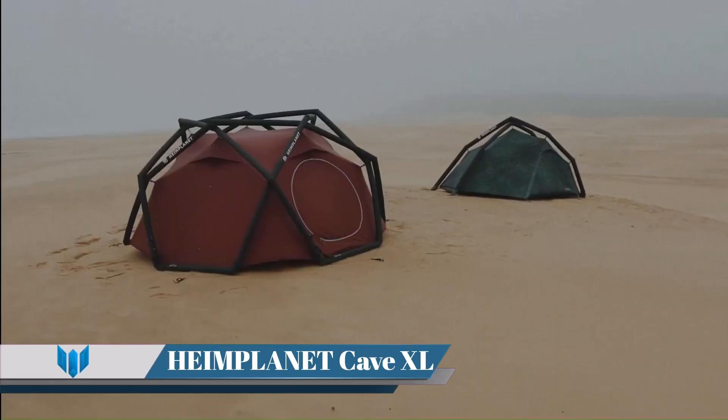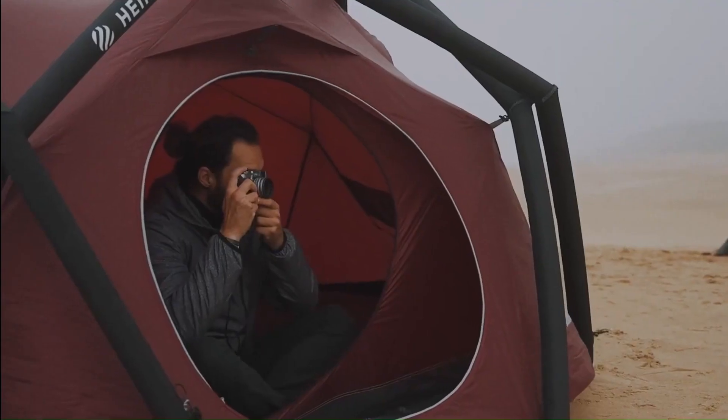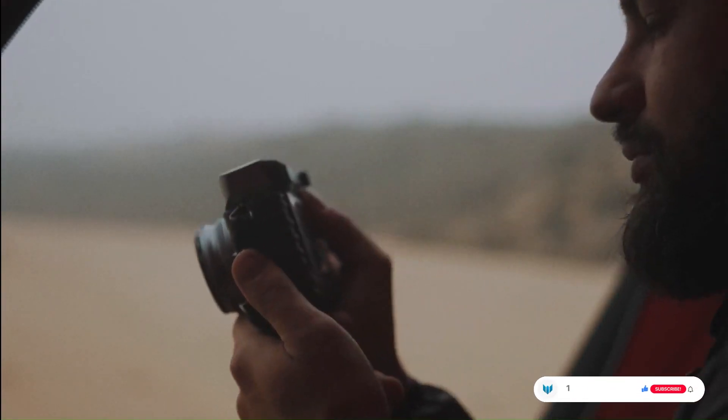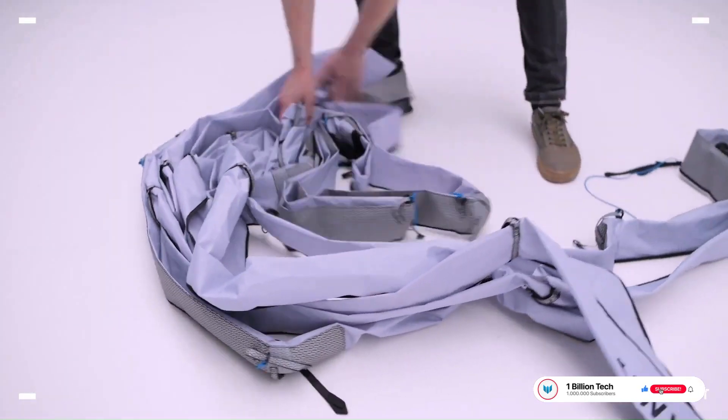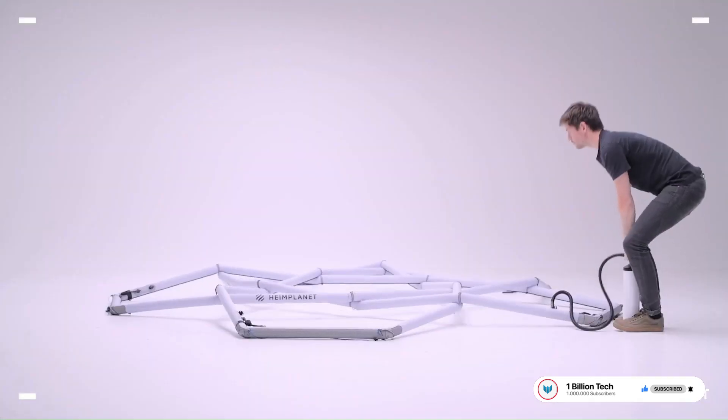Heimplanet The Cave XL. The Heimplanet The Cave XL is a four-season tent that has been designed and tested to withstand all seasons. Its superior strength comes from its geodesic dome construction with 10 intersection points and high-quality weatherproof and durable materials.